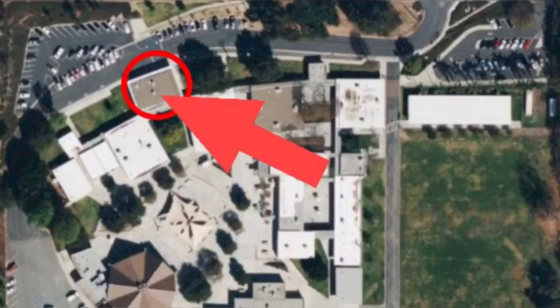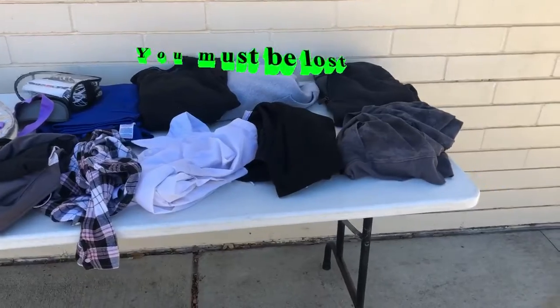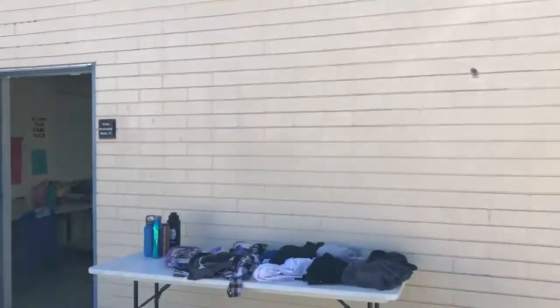This is the front office. It is located right next to... This is the lost and found and it's located by Bowers. And if you lose something, you can just come here to find it.